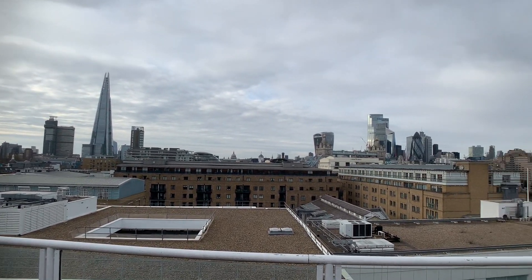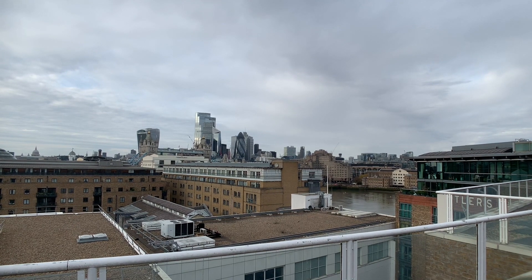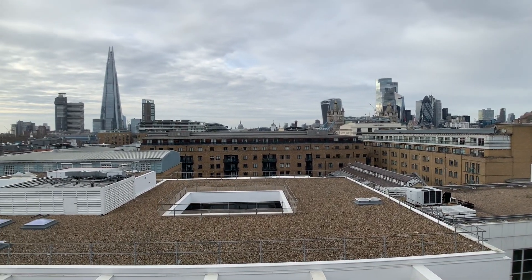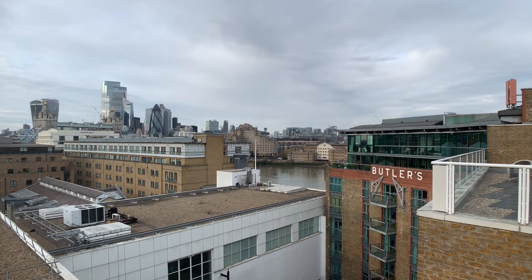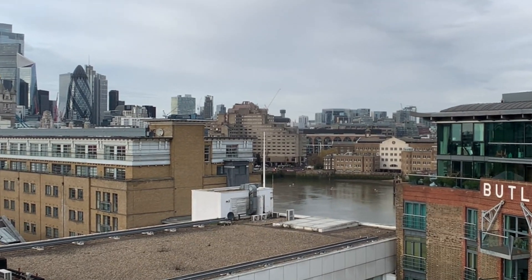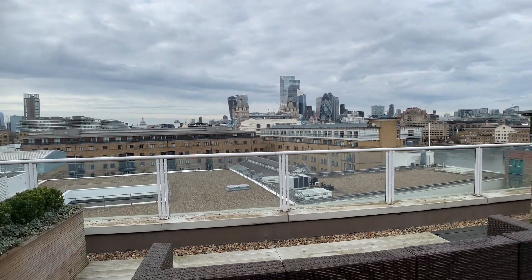The view extends from the Shard all the way over to the City of London skyline, taking in some pools, Tower Bridge, and a stretch of river as well. There's more river to be seen from the other terrace, and just imagine on New Year's Eve you'll be looking straight over towards the fireworks.